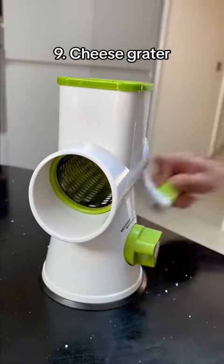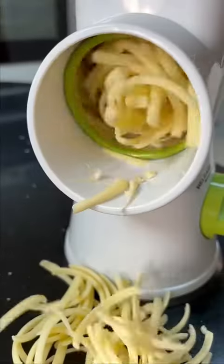This is a cheese grater which grates your cheese within seconds. You just insert the block of cheese and twist the handle around.